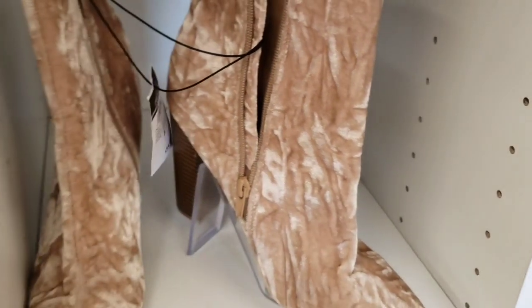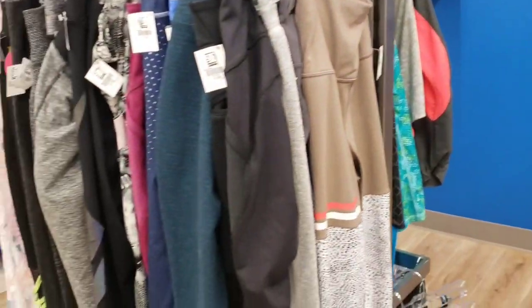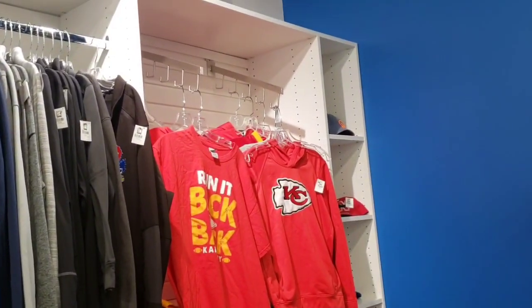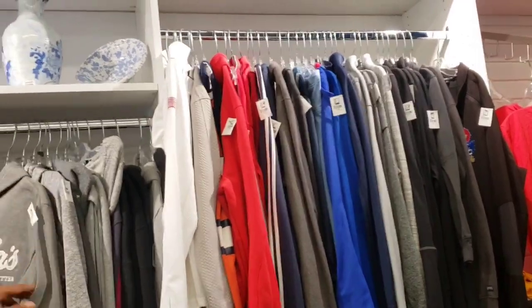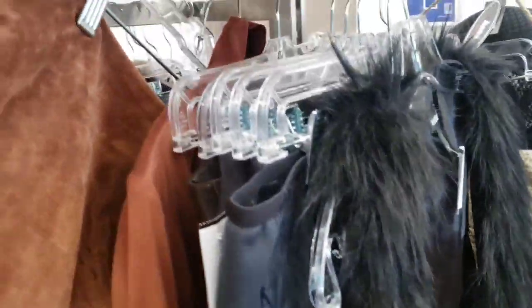I don't know if anyone has a Goodwill in their area like this. This is not considered a boutique Goodwill, but just something different that they're trying. We have never had one in our area like this. Will I come back? I probably will, but it probably won't be a favorite place to shop.